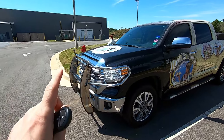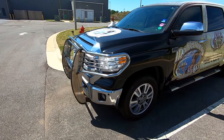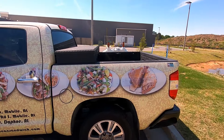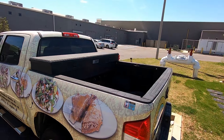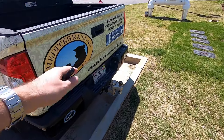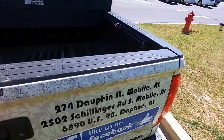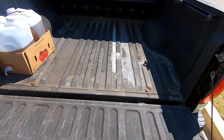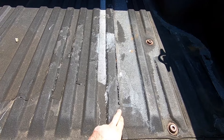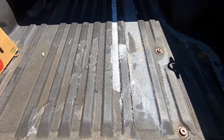The front bar is an aftermarket add-on, and the toolbox in the back is also an add-on. Everything else is factory on this car - the running boards and everything else. Let's look at the back. This is the factory bed liner.